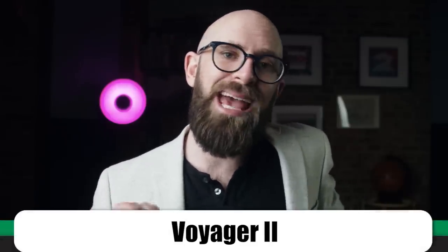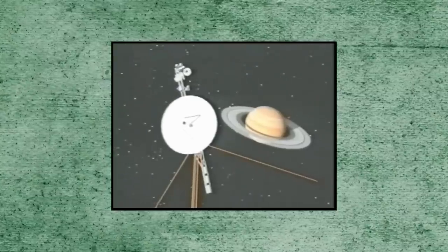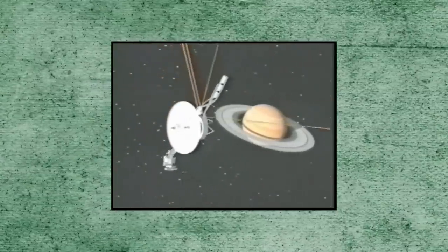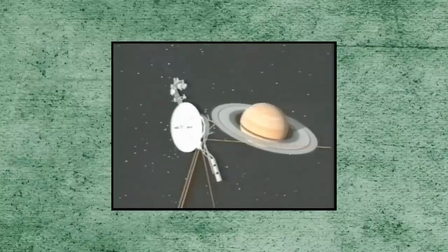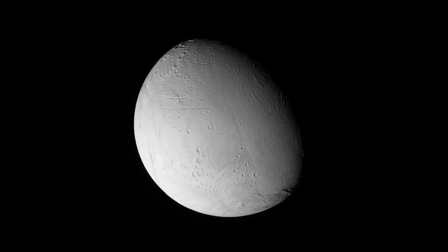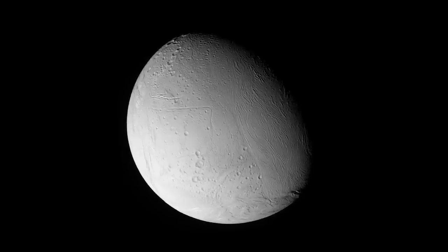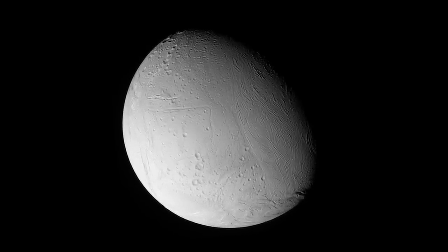Saturn's sixth moon didn't even get its own name until 1847, when Herschel's son proposed a mythological naming system for Saturn's satellites. For most of the two centuries after Herschel spotted it, almost nothing was known about Enceladus — and really, few people cared. So far from the sun, it was assumed to be a dead world, a lifeless ball of ice passing silently through the darkness. It was only as the 200th anniversary of its discovery approached that scientists began to wake up. In 1981, Voyager 2 passed through the Saturnian system — and people couldn't help but notice there was something unusual about Enceladus.